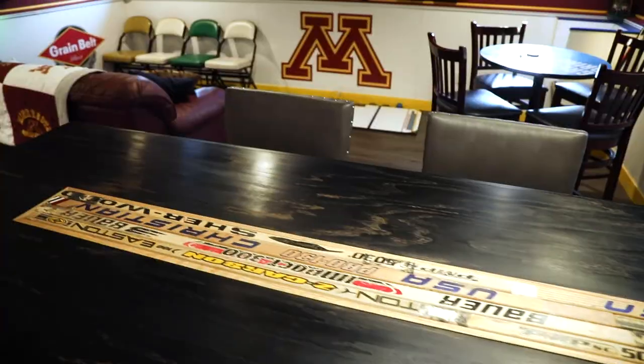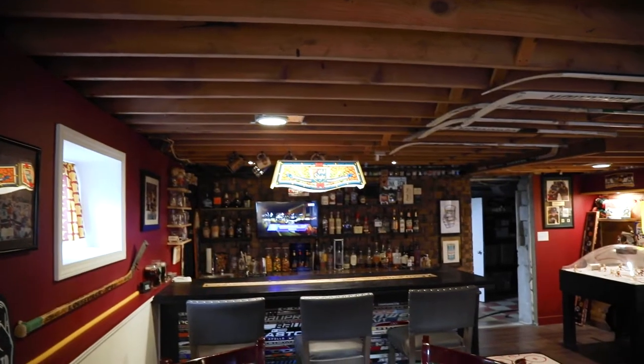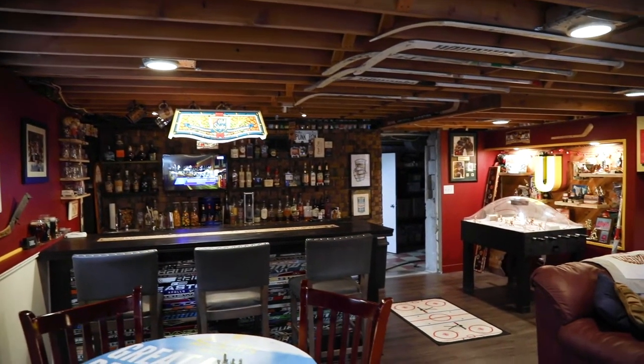I moved into this house about five years ago and really had a blank slate space here with concrete walls, cement floor, and wanted to do something fun and unique down here. All I could think about for probably about three years of living here is just envisioning this space exactly like this. We didn't know how we were going to go about it, we didn't have the budget for it. COVID really jump-started that.